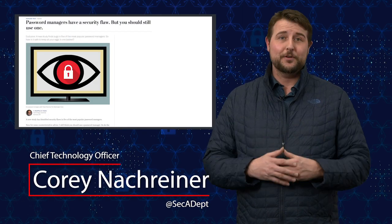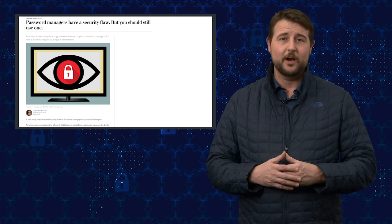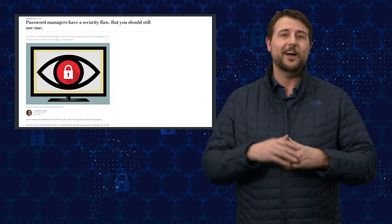Welcome to WatchGuard Security Byte. I'm Corey Nockreiner. Today's story is password manager vulnerabilities. The story was supposed to come out yesterday, but I made the mistake of not checking my mic's batteries, which you should not do if you're a videographer. And I already started today's video with a mistake as well, since I wore a green shirt when I'm filming in front of a green screen. But luckily I had a solution for that, so we will have today's video.